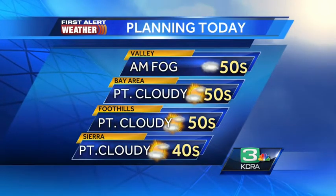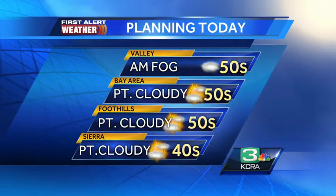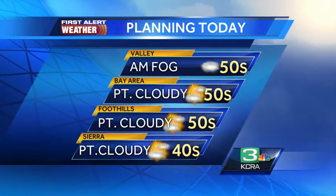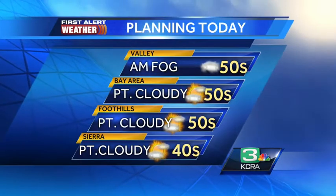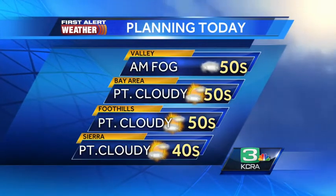Temperatures will stay cool in the 50s for the most part up in the high country, 30s to near 40. The slopes up at 8,000 feet, you're going to be in the 20s if you're enjoying the snow. We're going to have a check on road conditions and what it's like heading to the Sierra to enjoy that snow coming up.